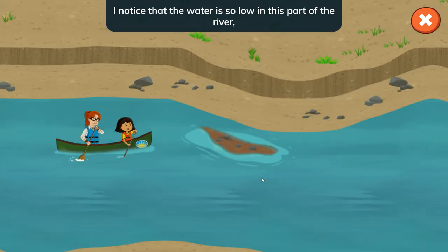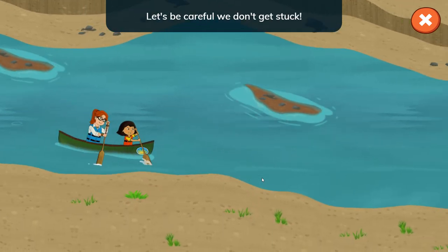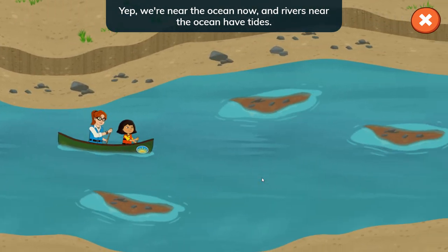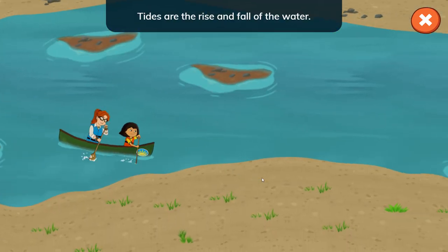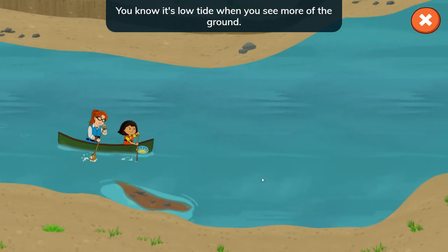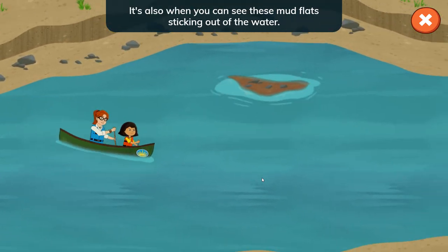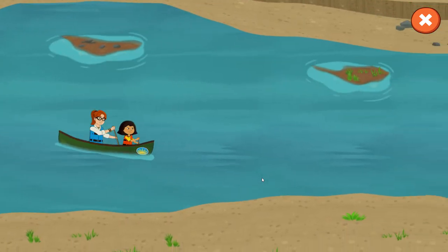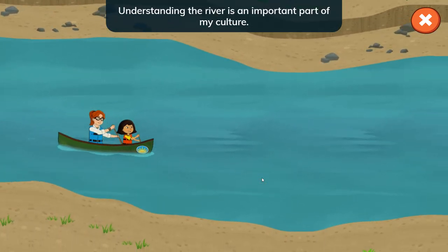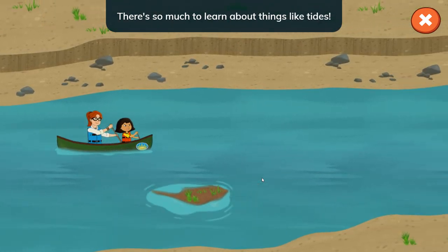The water is so low in this part of the river I can see the bottom — let's be careful we don't get stuck. We're near the ocean now, and rivers near the ocean have tides. Tides are the rise and fall of the water. You know it's low tide when you see more of the ground — it's also when you can see these mud flats sticking out of the water. Understanding the river is an important part of my culture; there's so much to learn about things like tides.